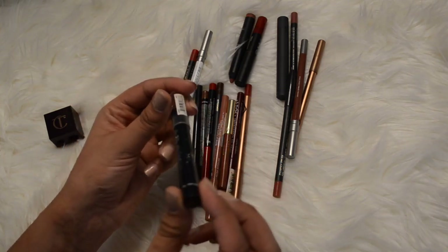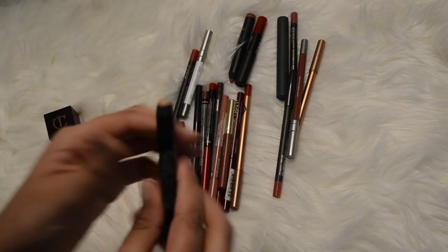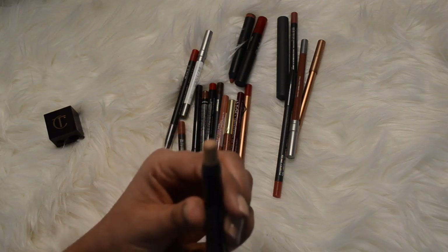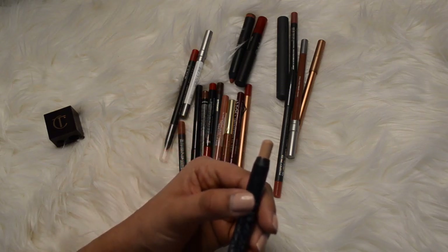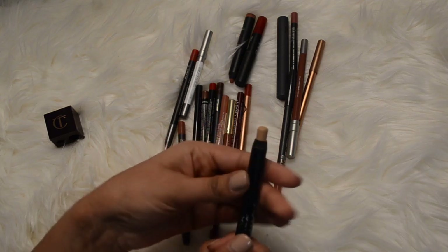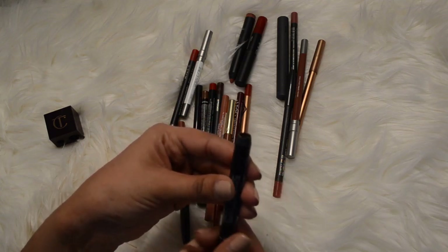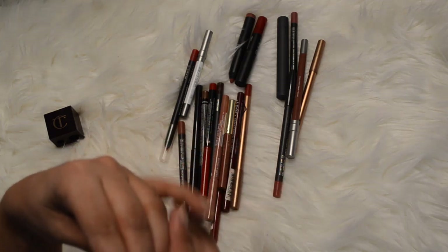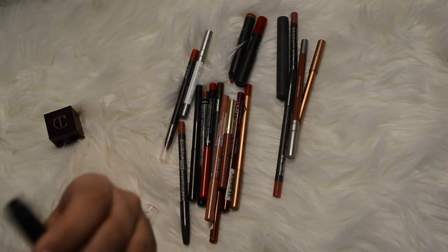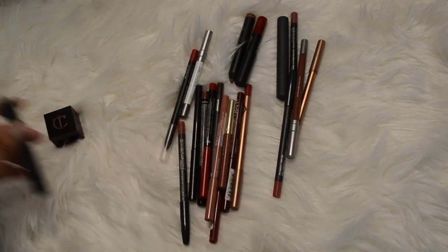Let me just see how much product is left. I've actually used the heck out of this - it was probably double or more of what it is now - but I think I can get some use out of it if I put it somewhere I remember to use it. I'm going to keep this one and try to finish it this year.